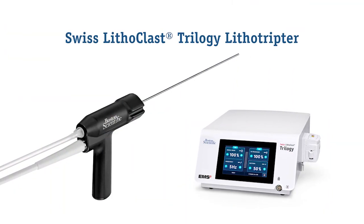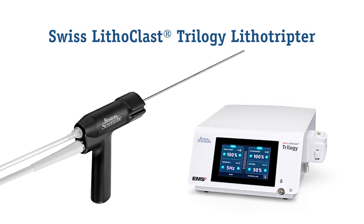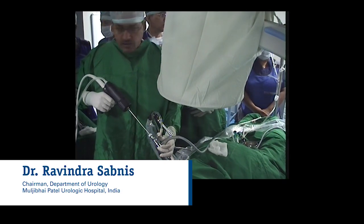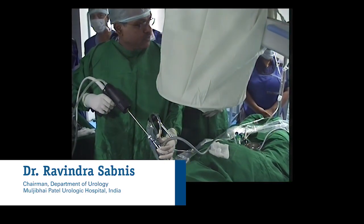The following case summary is one of the first patients treated with the Swiss Lithoclast Trilogy Lithotripter. It was performed by Dr. Ravindra Sabnis, Chairman of the Department of Urology at MPUH in India.